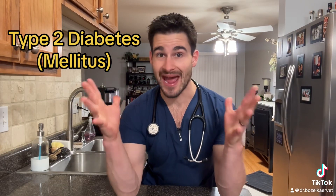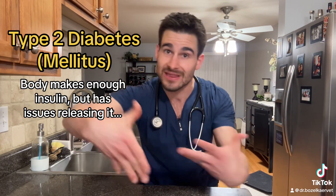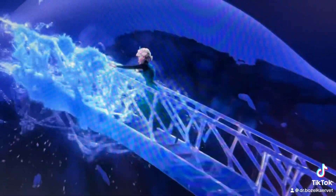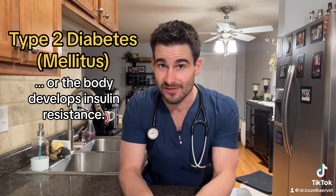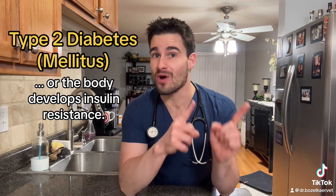In type 2 diabetes, the pancreas actually is producing enough insulin. However, it's either just having a hard time releasing that insulin into the bloodstream, and/or the body has become insulin resistant, meaning the insulin that is released just isn't working as well as it should. Even though there are a couple of different causes of this, the most common one is from chronically overeating.